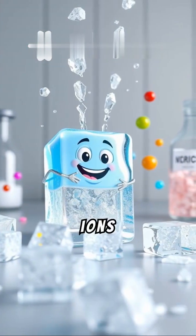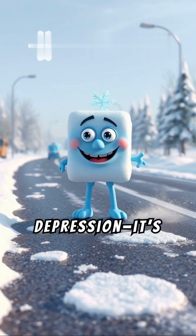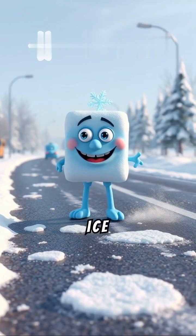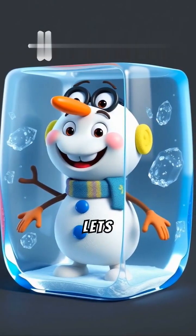Salt breaks down into ions that interfere with ice bonding. This process is called freezing point depression. It's why salt is used to melt ice during winter storms. Fresh water doesn't have this effect, so it lets Frosty stick around longer.